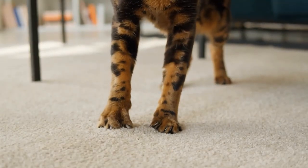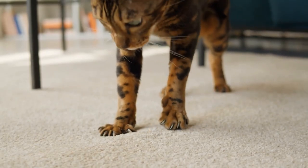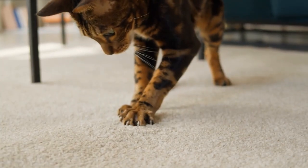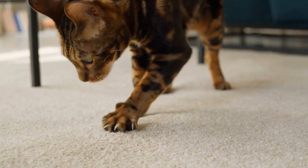Hello, everyone, and welcome back to another video brought to you by SeniorCatWellness.com. If you enjoyed today's presentation and find it informative, please feel free to subscribe to this channel, like the video, and share the content. Today's video subject: Why Won't My Cat Retract Its Claws?